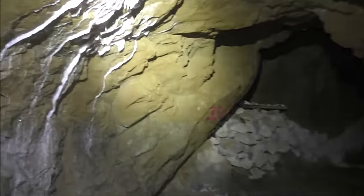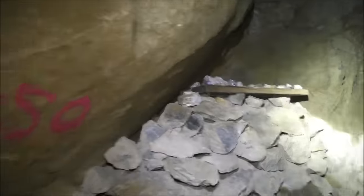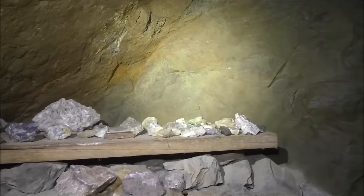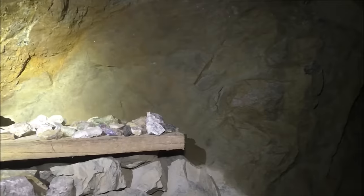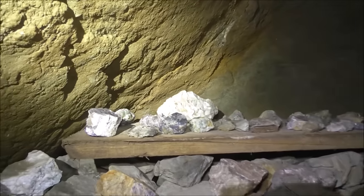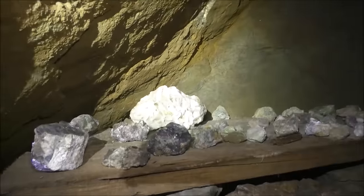A little further up this drift we're at the 350 mark. Here we have a collection of minerals that show up under a UV light. I have a UV light but I need to charge it back up. When you turn them on you'll see blue and green — that's fluorite — and there's some silver in there, along with calcite which glows a really red color.